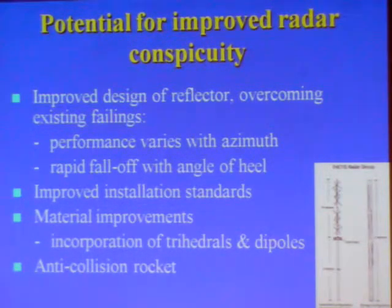An idea brought out by a New Zealand company a couple of years ago was the idea of an anti-collision rocket — again, perhaps taking from military technology — the idea of a rocket that fires a parachute white flare and a chaff cloud to make it both a visible and a radar target: a warning of imminent collision.